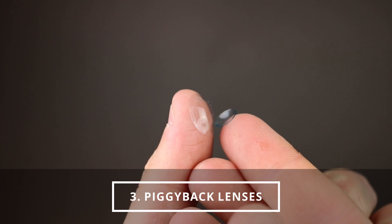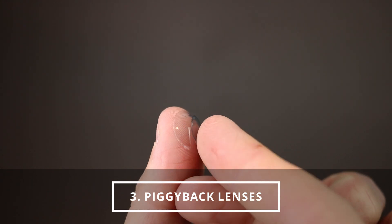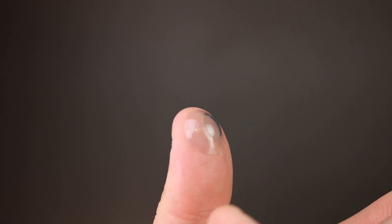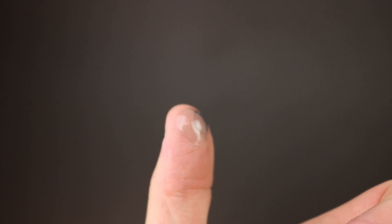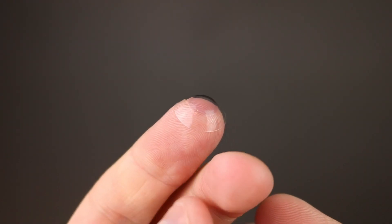The third option is called a piggyback lens. You take the best comfort of a soft contact lens and put that on your cornea first, then place a hard contact lens right on top — it piggybacks on the soft lens. This is helpful for people who have a hard time adapting to hard contact lenses due to discomfort. You get the comfort of the soft lens plus the better vision from the hard contact lens.